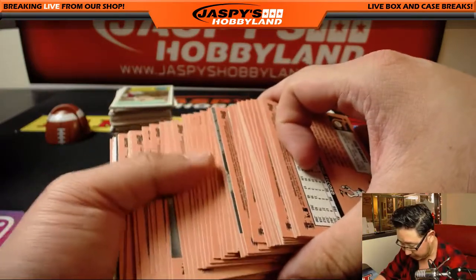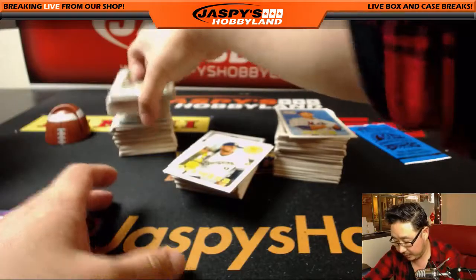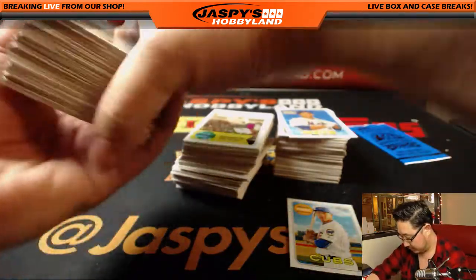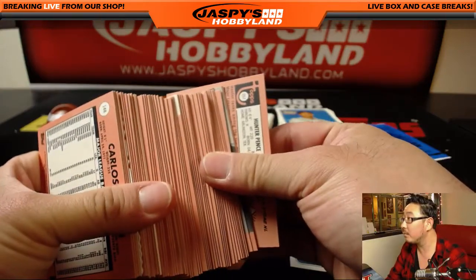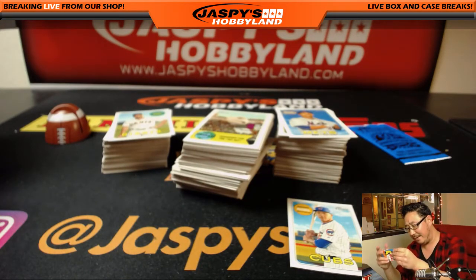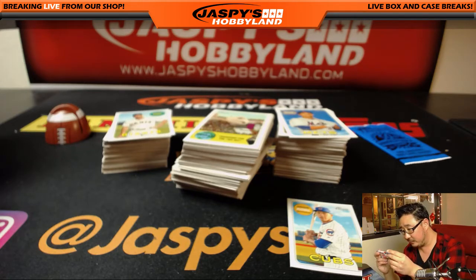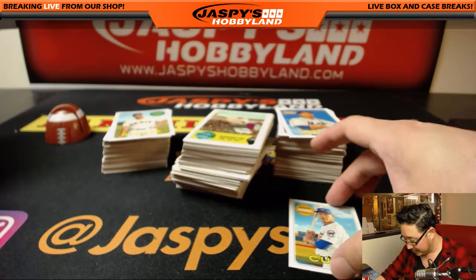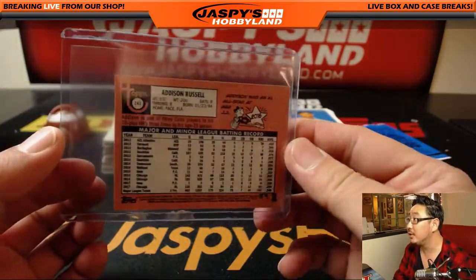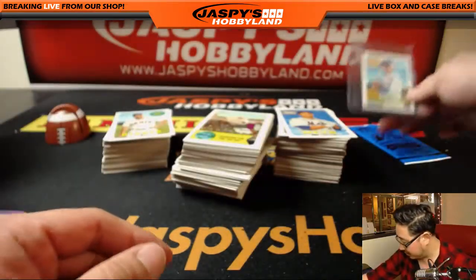They all have the peach or the different puzzle piece backgrounds on the back. Oh, look at this — a little mini! Those minis don't happen very often either — one out of every 262 packs. So that's mini Addison Russell, number 55 out of 100. There you go. Nice start.